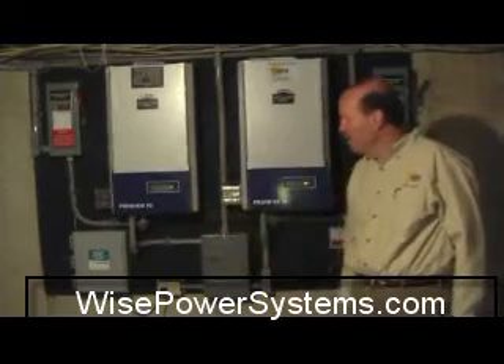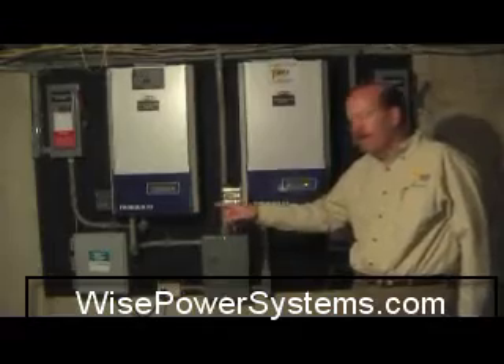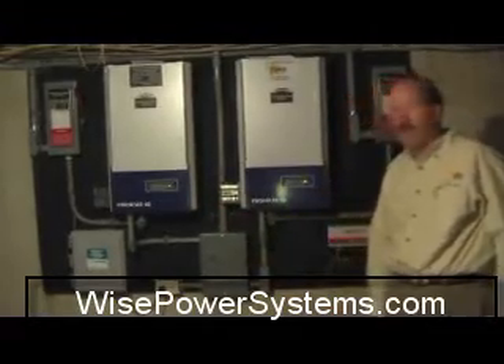It provides independent third-party monitoring for the renewable energy credits, so that the customer is generating credits and we are able to track it online.